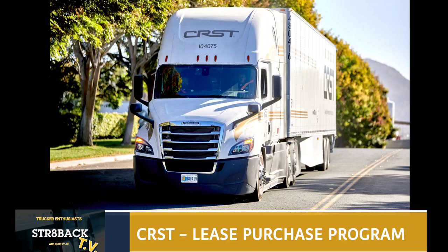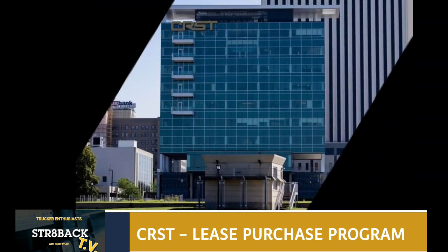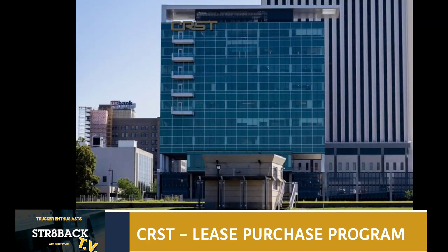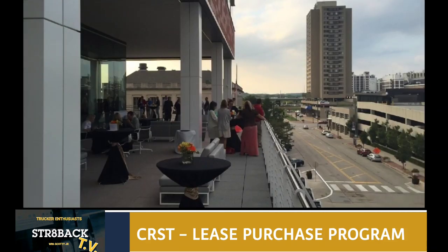Beautiful, updated trucks. They have about 5,600 drivers and just shy of 5,000 trucks, which is pretty impressive. They haul just shy of 500 million miles a year. And look at these views here of their corporate office — very beautiful.